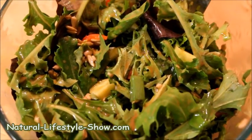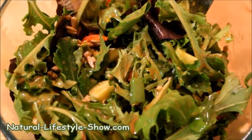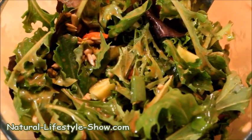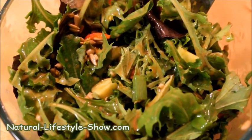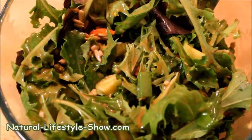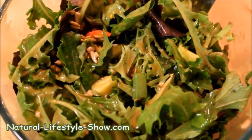I also like to put in some avocado, but the avocado is not really that good this week, so I chose not to tonight. I love sunflower seeds in my salad so I put in sunflower seeds, and the dressing is a sweet mustard dressing.